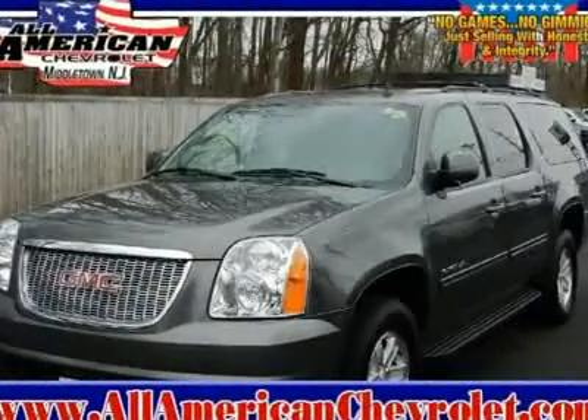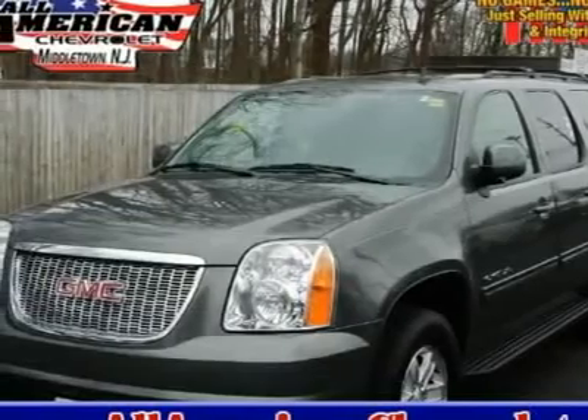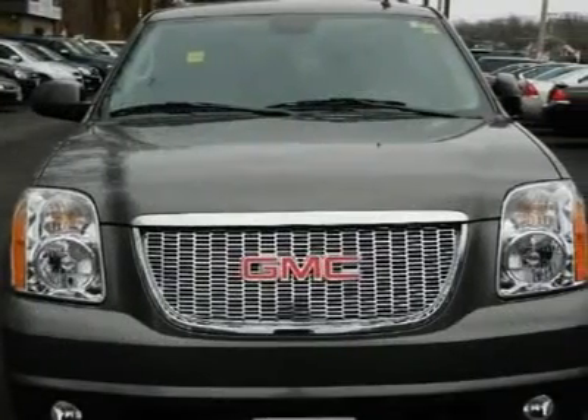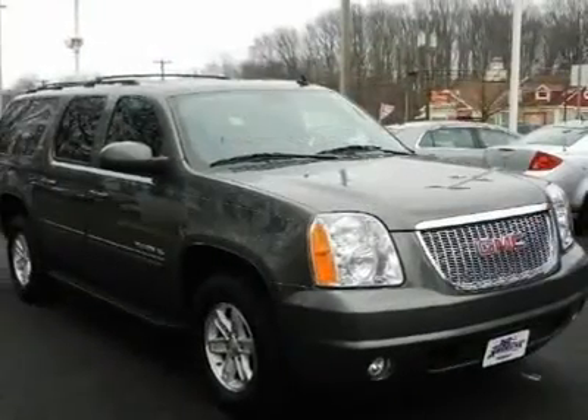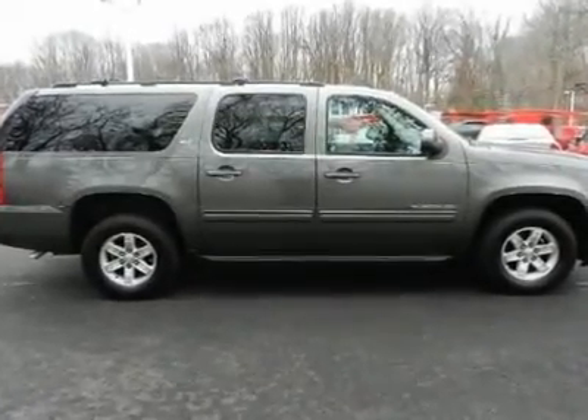Four-wheel drive, 21 MPG highway, leather interior, power sunroof, Bluetooth for phone, remote engine start, rear parking, AM FM MP3 CD player, auxiliary audio input, premium sound system, multifunction steering wheel, luggage rack, running boards, power seats, keyless entry.